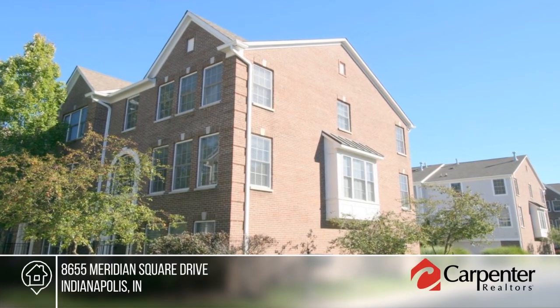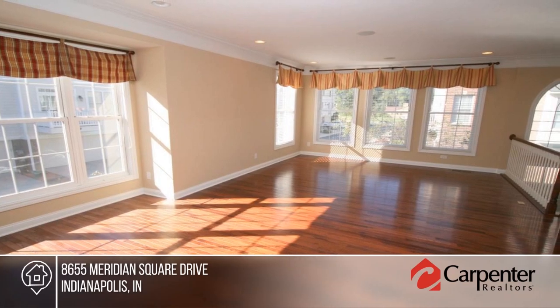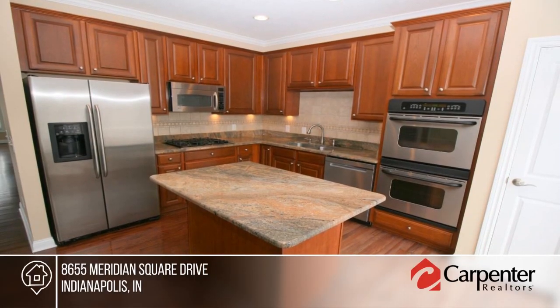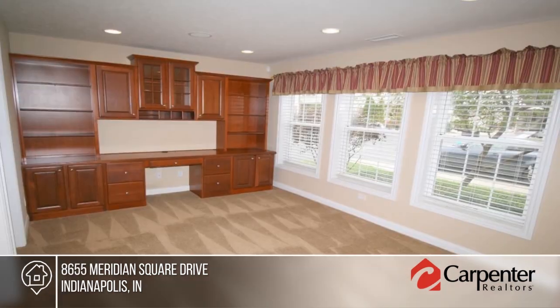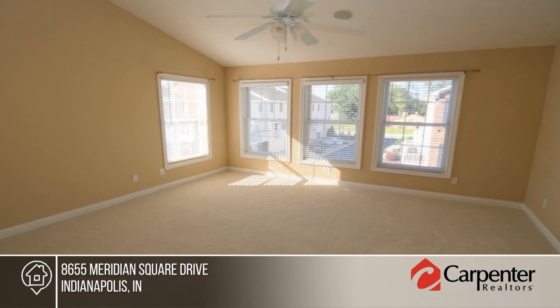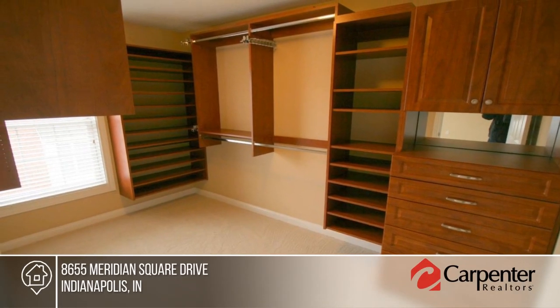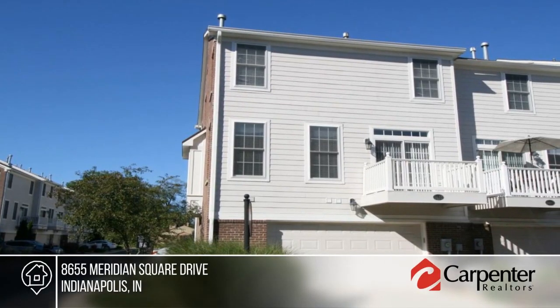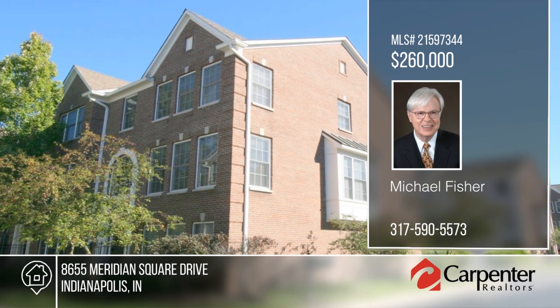Take a look at this very nicely maintained former model townhome in a prime northside location. This home features hardwood floors, cherry cabinetry, granite counters, stainless appliances, lots of built-ins, new water heater, new roof and freshly painted exterior. You'll love the lifestyle and convenience of the location. Just minutes to downtown, dining, services, shopping and I-465. See everything in person with your call to Michael Fisher.